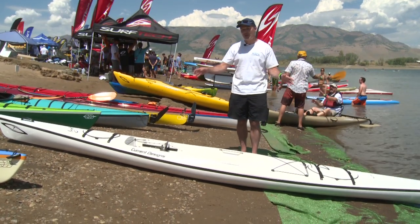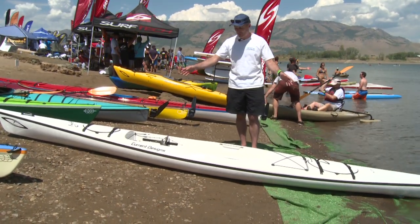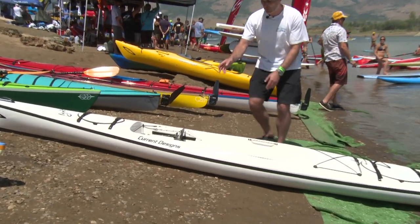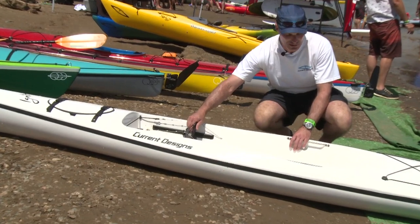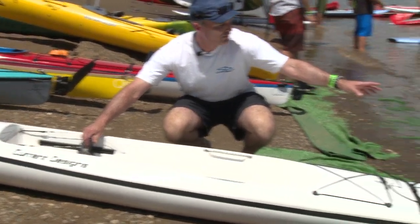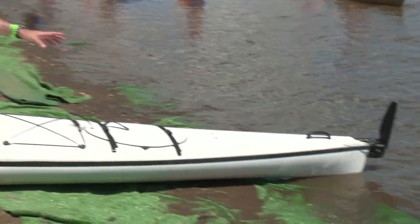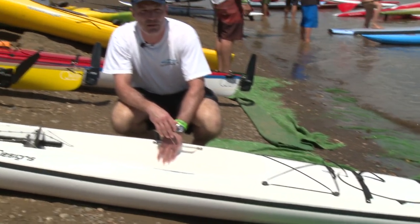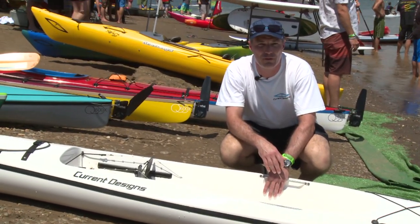We've made it such that it can be set up for light touring with two hatches. We have a surf ski style cockpit with surf ski style foot bracing and rudder control. It comes with a highly efficient SmartTrack rudder system, it's easy to carry. It'll be under 40 pounds and it'll be shipping this fall to retailers all over the world.